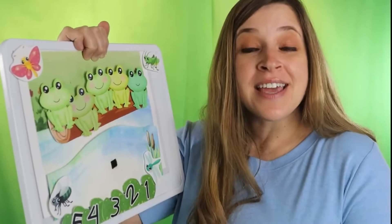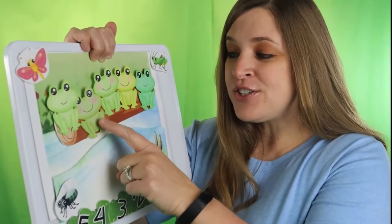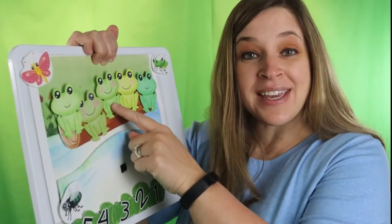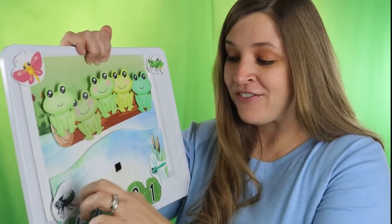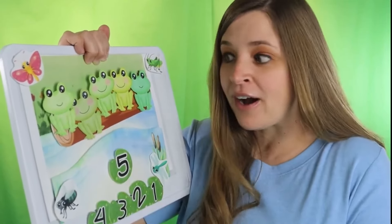Hello friends! Do you see the frogs that are sitting on the log? Let's count them together. One, two, three, four, five. There are five green speckled frogs sitting on the log.